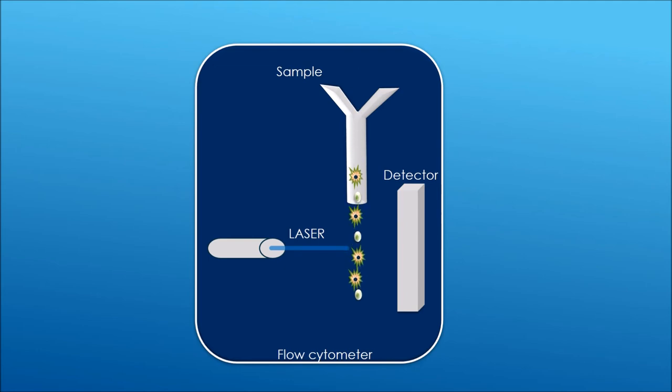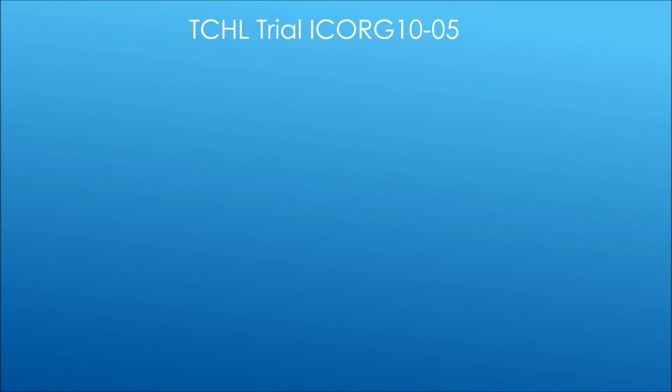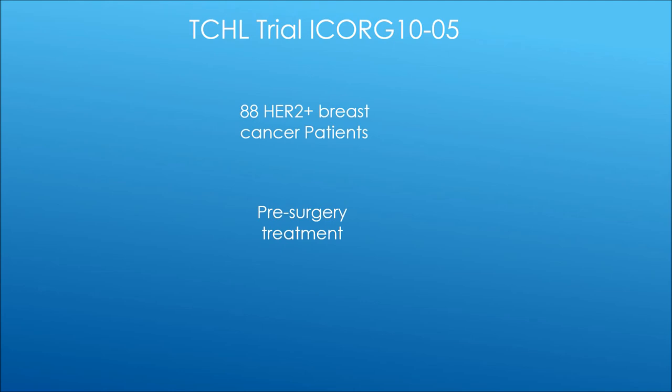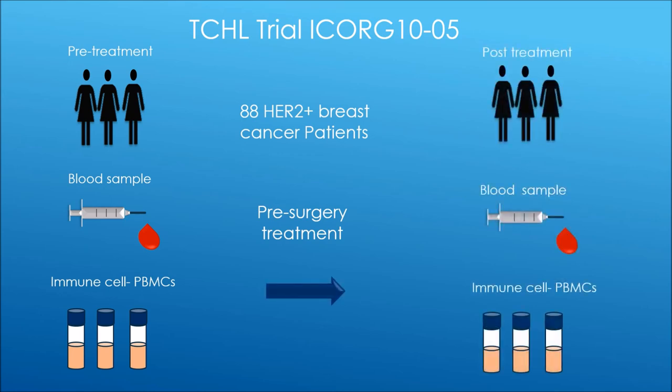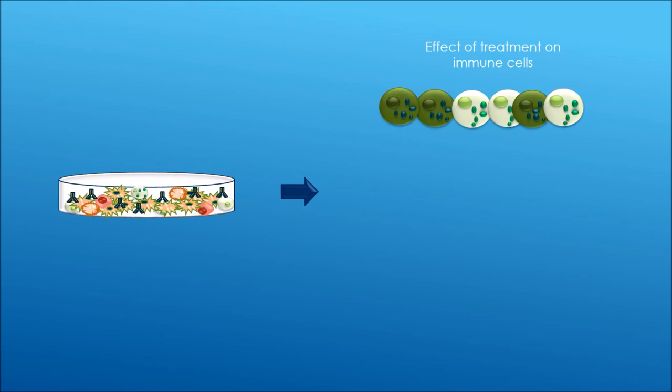I used this experiment to examine immune cells isolated from HER2 positive breast cancer patients who were enrolled on the TCHL clinical trial. We obtained a blood sample and isolated the immune cells before the patients received treatment and after they received treatment. This let me examine the ability of the immune cells from the patients to kill cancer cells, and examine the effects of treatment on the immune cells and any potential differences between patients.